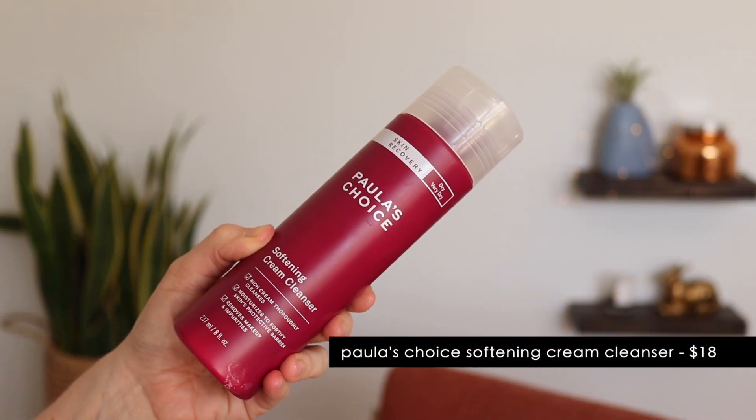Speaking of skincare, let me share a few skincare favorites. The Paula's Choice Softening Cream Cleanser is part of their Skin Recovery line. I actually purchased this a few weeks ago before I started the Tretinoin, and I'm so glad that I did because this has been a lifesaver. It's so gentle — it is a non-foaming cream cleanser and I really do feel like it cleanses my skin. It says it's for dry and very dry skin, so whether you're using Tretinoin or any other drying products, or your skin is just very dry, I highly recommend this because it will not strip your skin or irritate it at all. I just last night purchased the moisturizer and the overnight moisture mask from this line as well.